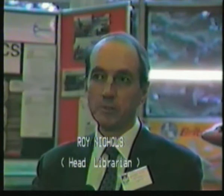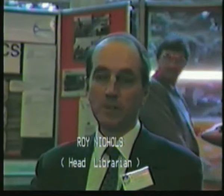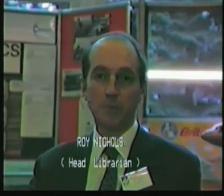Hello. My name's Roy Nichols and I'm the librarian at St Albans College. The college library has a stock of about 23,000 books at the moment and we try to cover all the main subjects that are taught at the college. But in addition to the books that are for study purposes, we do try to include a more general selection because we feel that students can use the library to broaden their own interests as well as pursuing their particular studies while at the college.